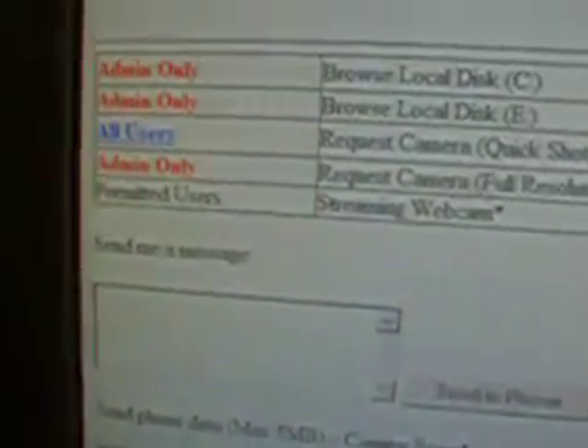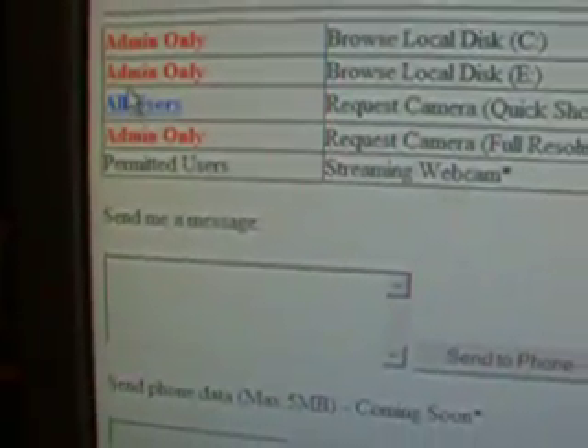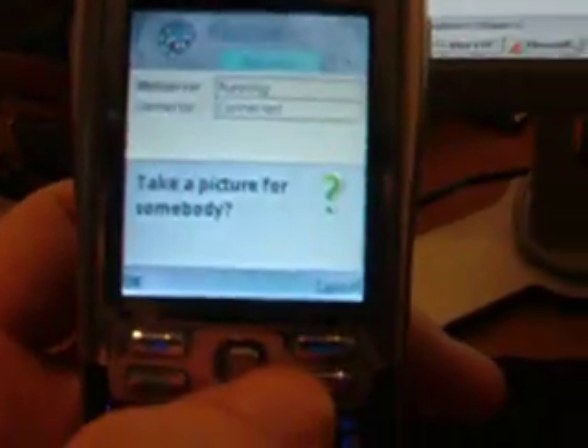There we go, and as you can see in front of you, if I press this button, it asks my phone to take a photograph.